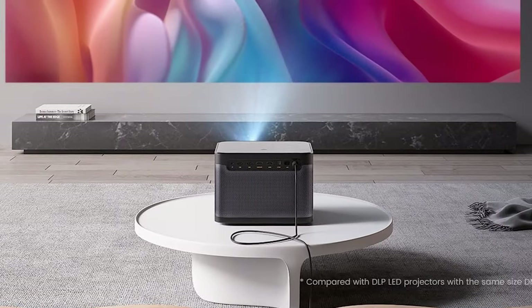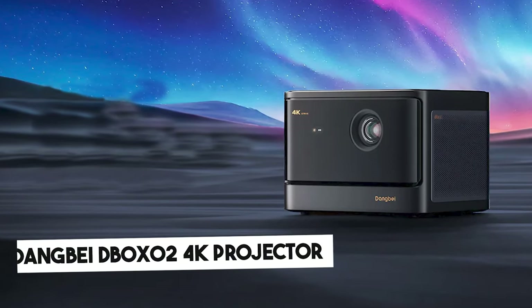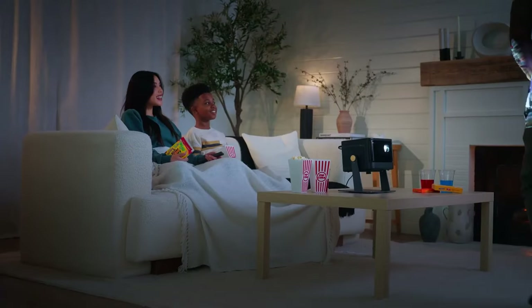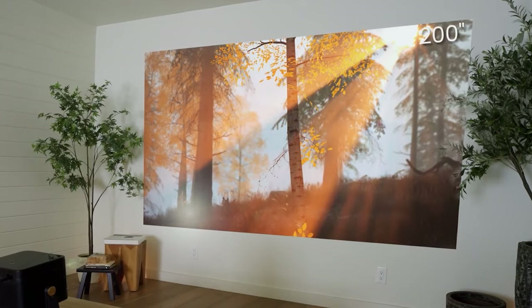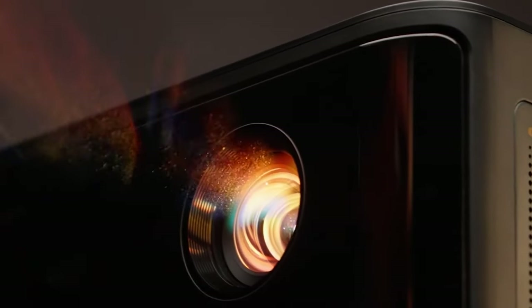When it comes to creating a truly immersive cinematic experience at home, the Dangbei D-Box 024K laser projector sets the bar high with its exceptional visual quality. With a 200-inch 4K screen and 2450 ISO lumens, it provides clear, vibrant images even in bright rooms, making it ideal for daytime viewing.